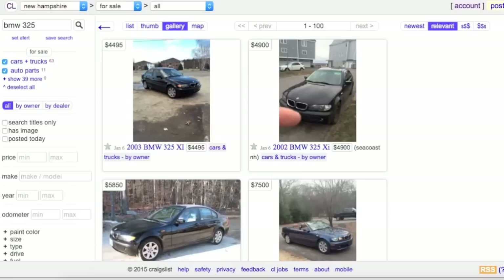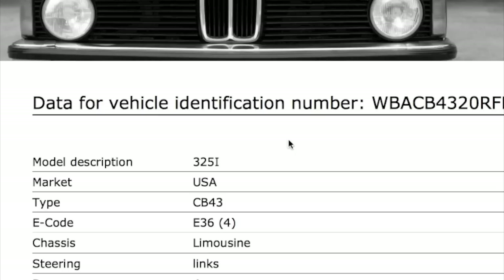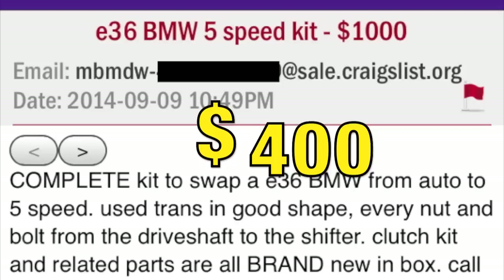In the last episode we jumped on Craigslist, found an ad that caught our attention, called the owner, and ended up getting ourselves a 325 for free. With another quick search and a little negotiation we were able to source a complete 5-speed swap for just 400 bucks.